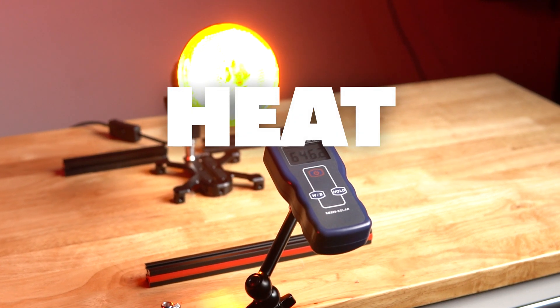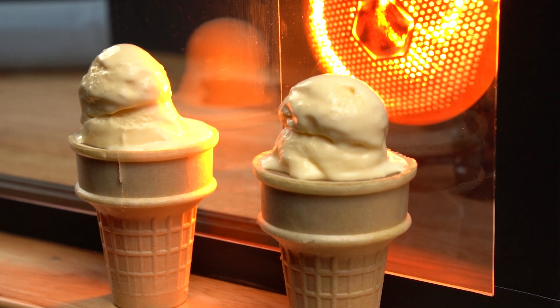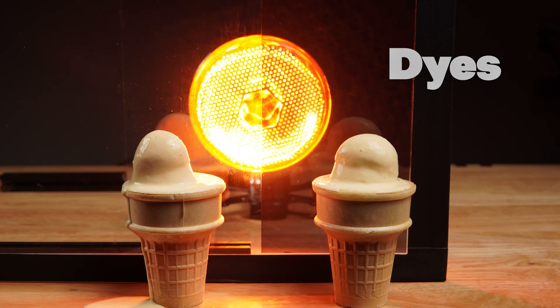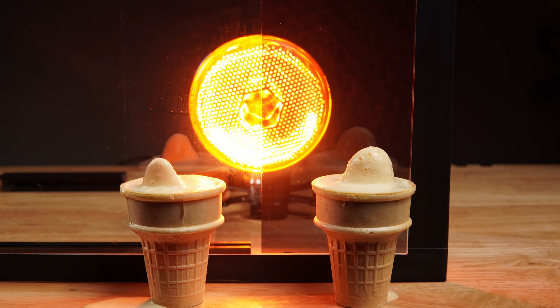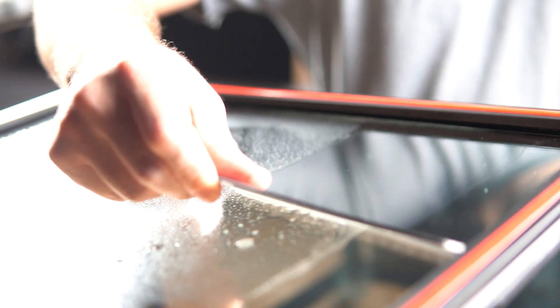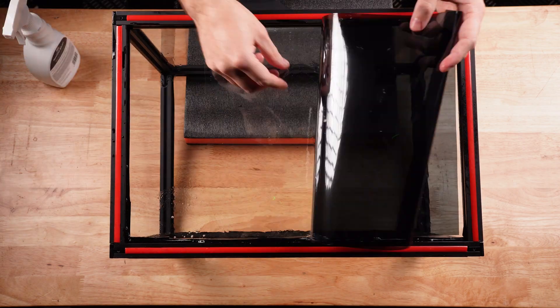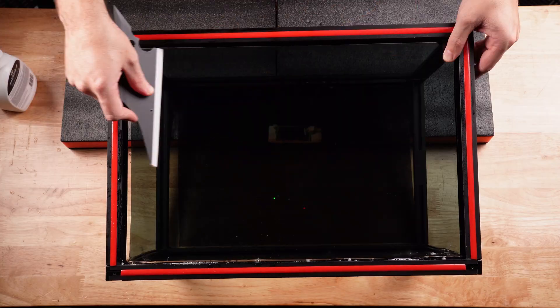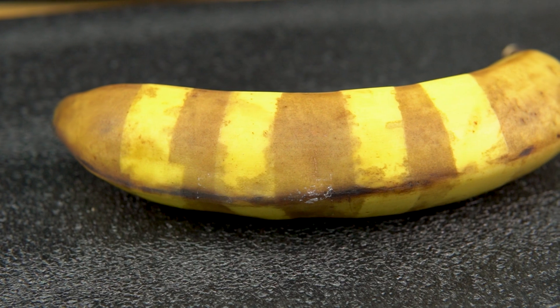Starting off with our first test: heat. A good tint should provide a good barrier against the relenting heat. They do this with the use of dyes, metallic or ceramic particles to block UV rays and infrared energy from the sun. To get precise, repeatable numbers, we've built our very own window tint testing rig and pitted four of the most popular store-bought options against each other in four different tests.